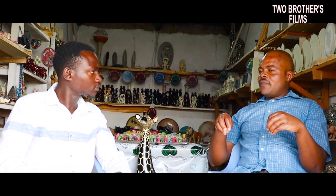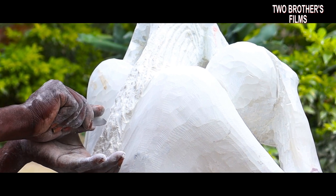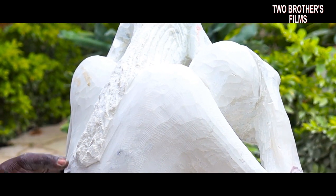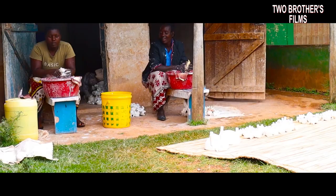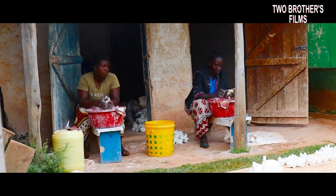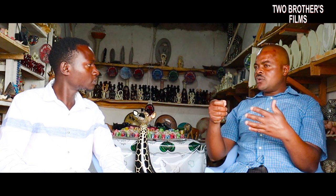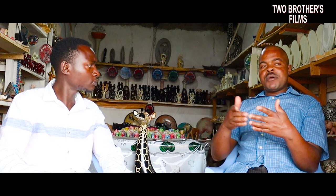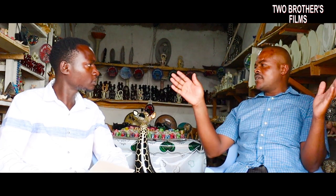Soapstone involves many people. We are the people who own the quarry. Then the quarry owners pay other people to extract stones. Then those stones go to carvers — they carve. Then they sell to the middlemen. The middlemen always have to have ladies who sand the item in order to make it smooth, ready to be painted or polished. Then we have people who paint and decorate, people who pack, and people who help with selling and marketing. All these people, one way or another, they benefit — they are benefiting out of this.